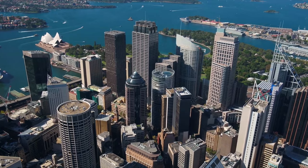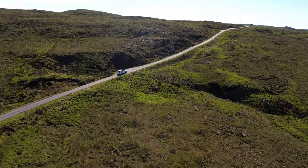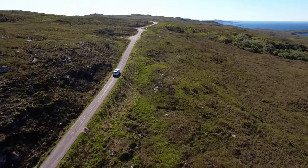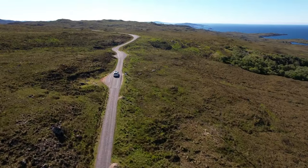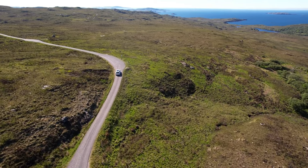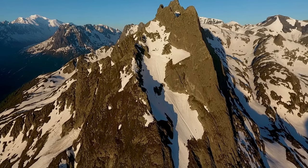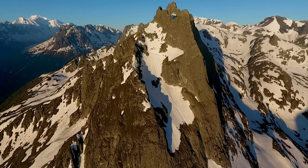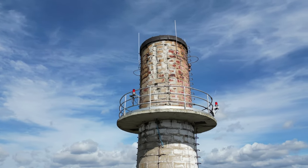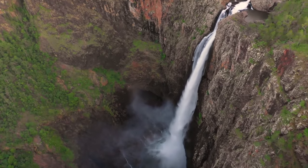Welcome to our channel where we explore the world from a unique perspective through the lens of a drone. Join us on an exhilarating journey as we uncover the magic of 4K drone videography. Have you ever wondered what it's like to soar above majestic mountains, dive into crystal clear oceans, or weave through towering skyscrapers? Well, wonder no more. With the power of 4K drone technology, we can capture the world in stunning detail, revealing its hidden wonders from a bird's eye view.